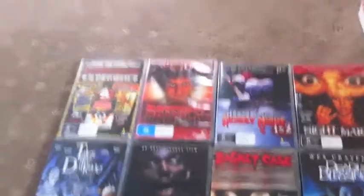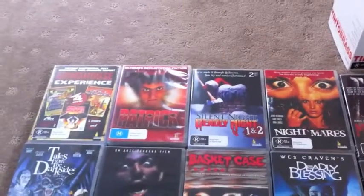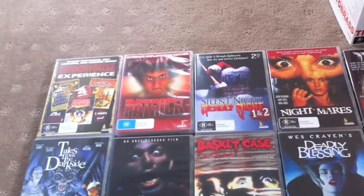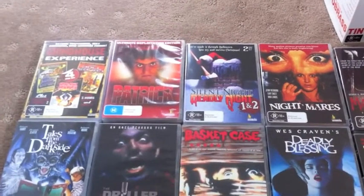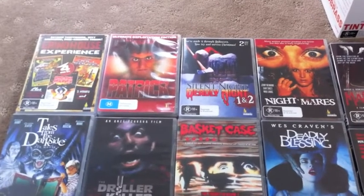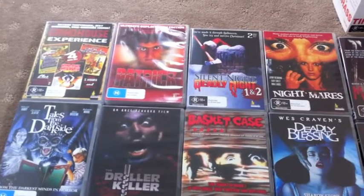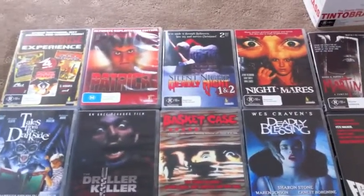G'day there viewers, today I'm here to show off my Umbrella DVD titles. I basically got all my Umbrella DVDs and scattered them across the floor. However, there were some I was looking for — I'm certain I have them, but I just couldn't find them. I was looking everywhere for a few titles and could not seem to find some. So for now, I've just found the ones I could and scattered them across the floor.